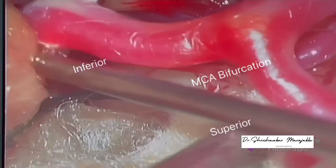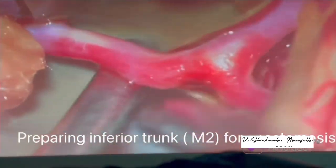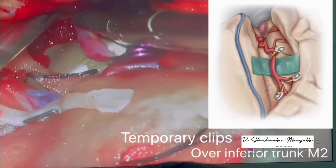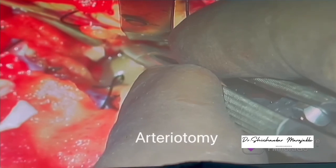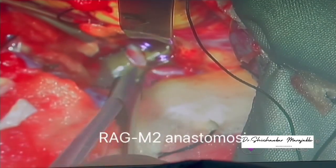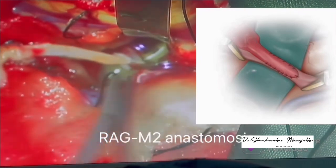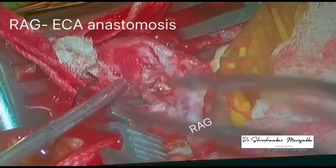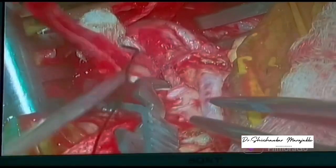You can see the MCA bifurcation, inferior trunk, and superior trunk. The inferior trunk was chosen because on the left side it has less supply to the eloquent region. The inferior trunk was prepared by placing a rubber sheet, and a temporary clip was applied over the inferior trunk for anastomosis with the radial artery graft. Arteriotomy was done and the anastomosis with the radial artery graft was completed using 9-0 ethilon in a continuous fashion. Temporary clips were removed and flow across the radial artery graft was confirmed. Radial artery to external carotid artery anastomosis was then completed using 9-0 ethilon in an interrupted fashion.